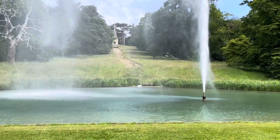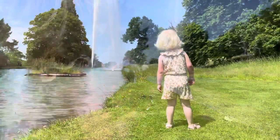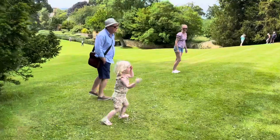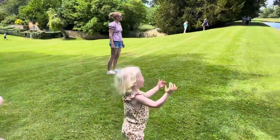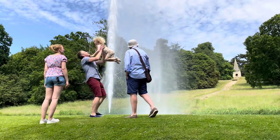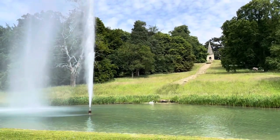Wow, look at that — what a sight it is! With two chances to see the fountain during the afternoon, it's certainly worth witnessing this spectacle from as many angles as possible.